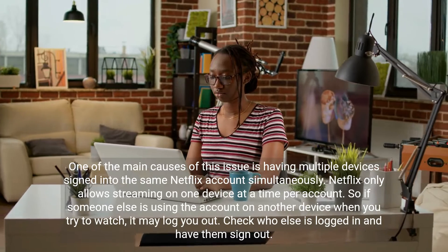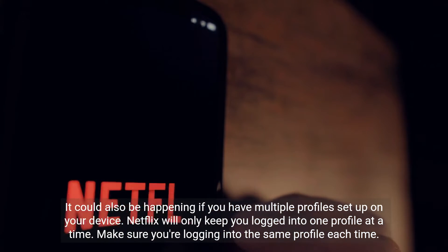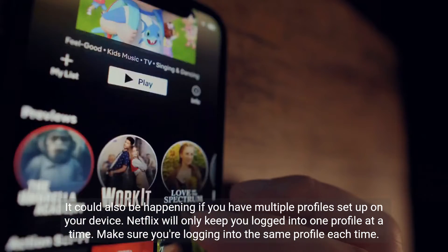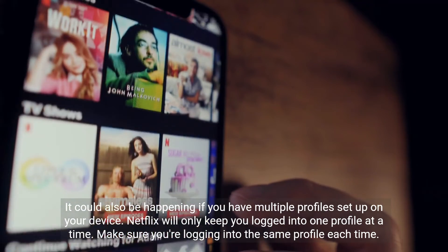Check who else is logged in and have them sign out. It could also be happening if you have multiple profiles set up on your device. Netflix will only keep you logged into one profile at a time, so make sure you're logging into the same profile each time.